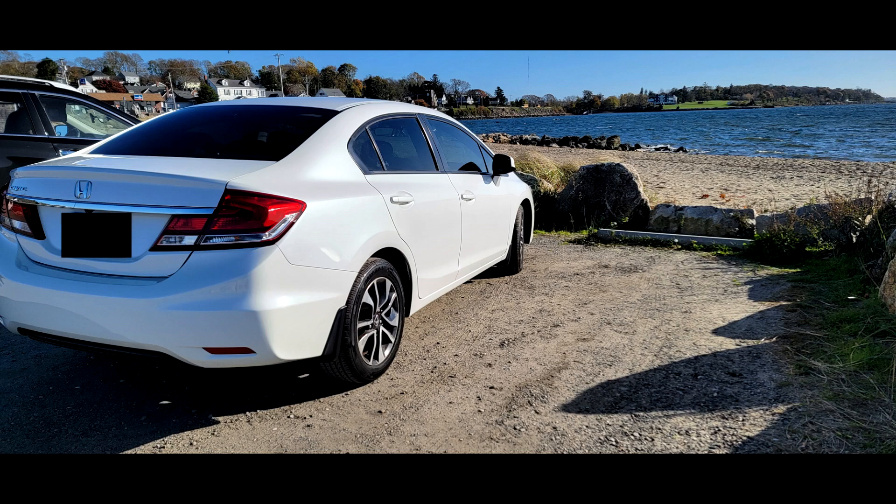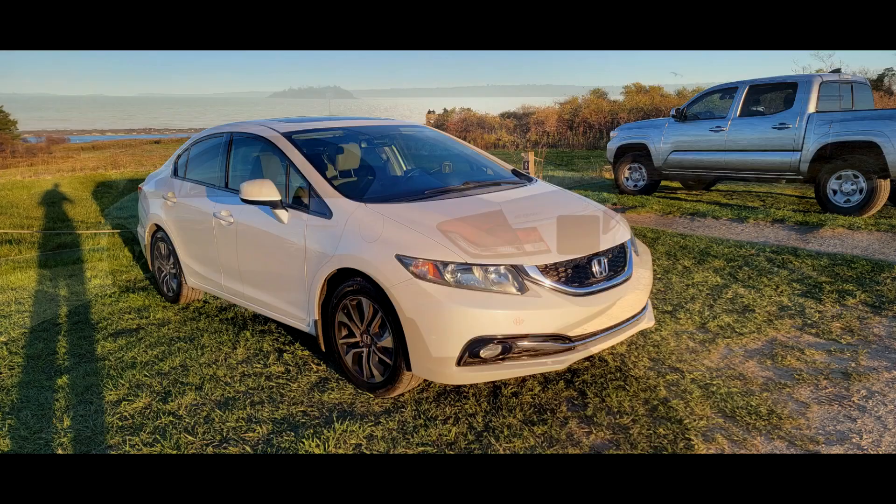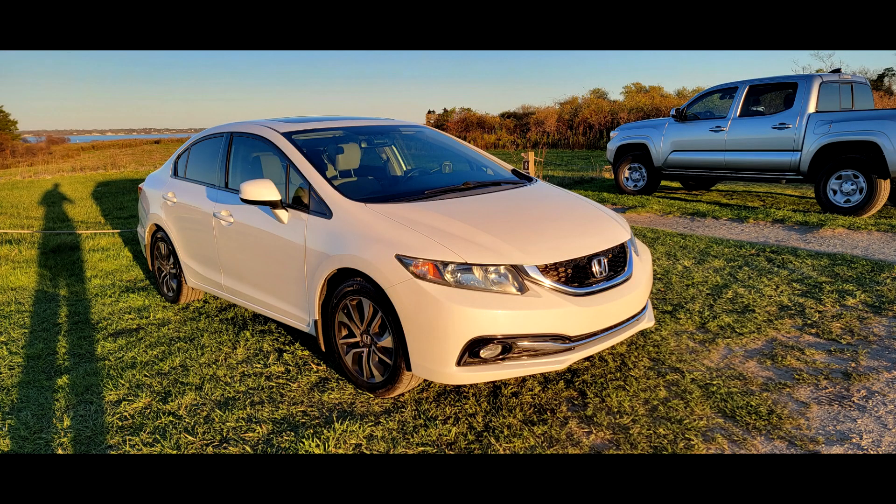There are a lot of modifications available for the Honda Civic. One thing you can do with the dash on this particular car — it's got knobs and buttons — but if you want a more modern look, you can easily replace them with an LCD touchscreen, and it just makes the car look super modern. That modification is only about $400 to $500, and for folks who can do it themselves, it might even be cheaper than that.